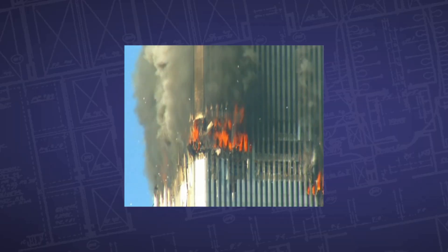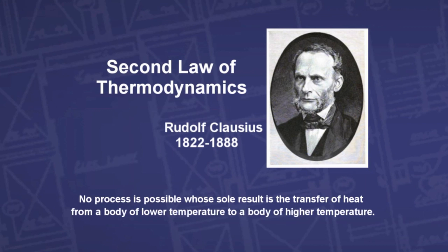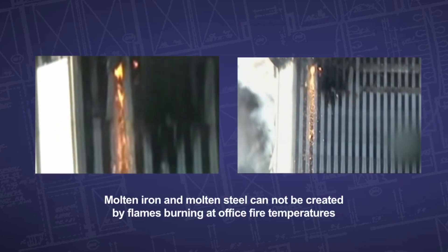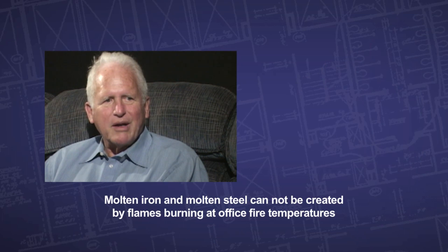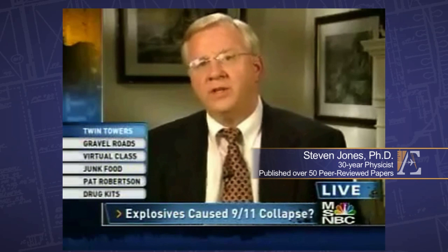The official explanation was that the heat from the fire supposedly softened the steel and thereby brought the buildings down. The second law of thermodynamics says that heat can only move from a region of higher temperature to a region of lower temperature. Heat flowing uphill from a 750-degree flame to a 3,000-degree puddle of molten steel violated the second law of thermodynamics. The only way a carbonaceous material can cause steel or iron oxide to turn into molten metal is in a blast furnace — and that's very different than what we had. So what is this molten metal? It's direct evidence for the use of thermite.